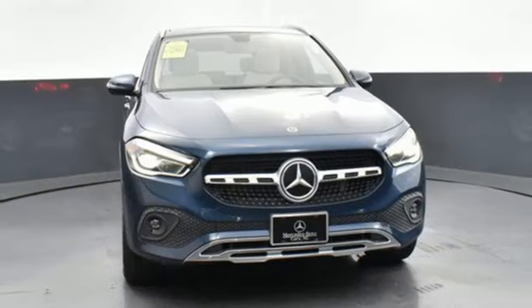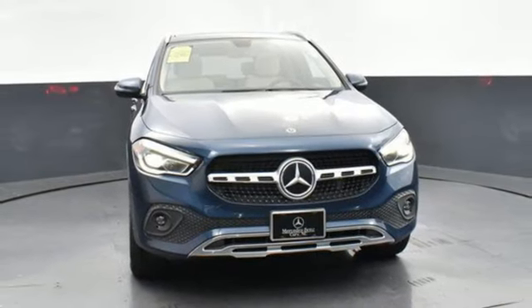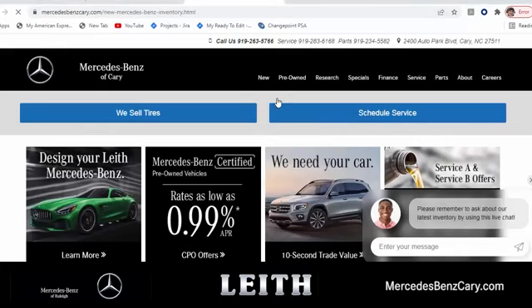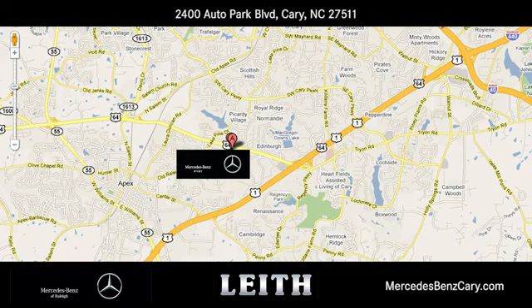If you've been waiting for the perfect time for a test drive, the time is now — experience it today. Mercedes-Benz of Cary gives you easy access to the best online car buying tools. We're conveniently located at 2400 Auto Park Boulevard in Cary, North Carolina.